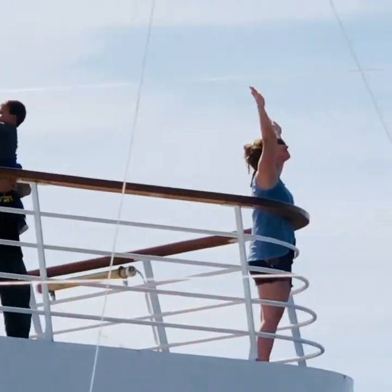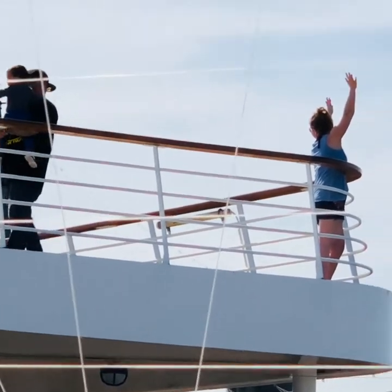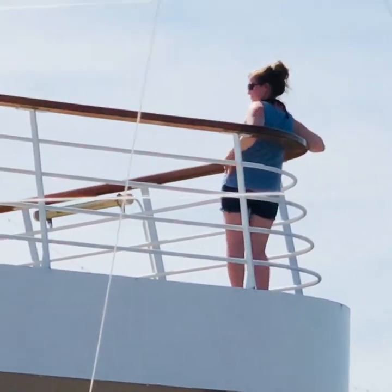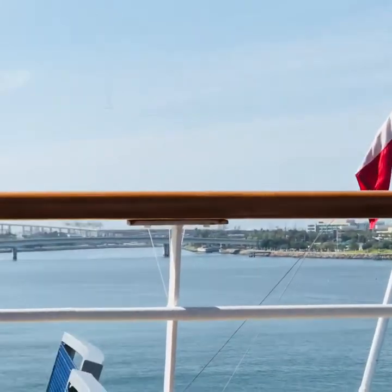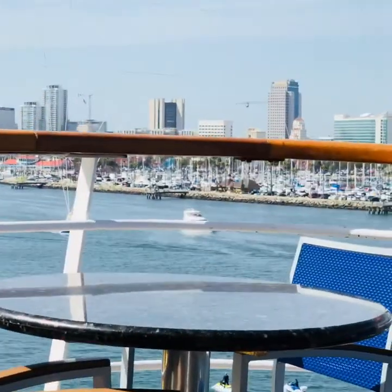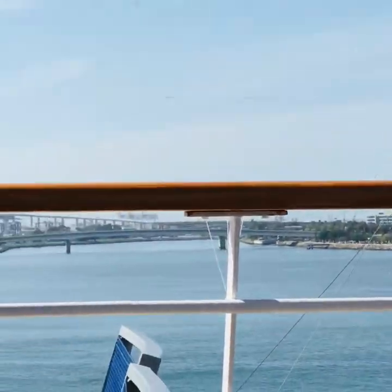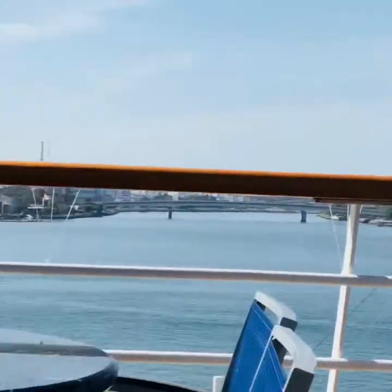Look at that lady on the upper deck — she's doing the Titanic pose! That's so funny, I want to do that too. It's beautiful out here. It's our first day and we're still here in Long Beach, California. We're going to start sailing at around 5:30 p.m.